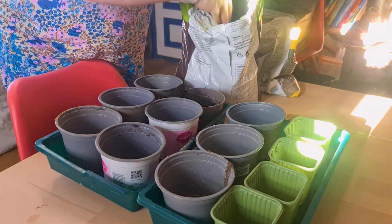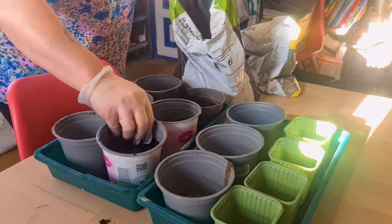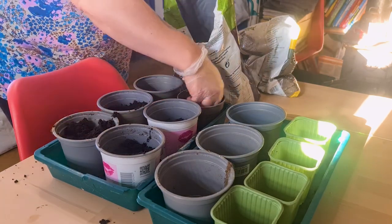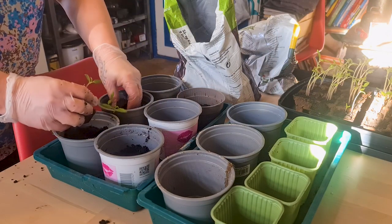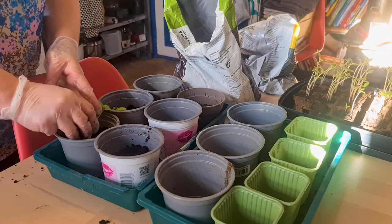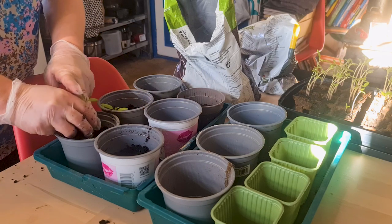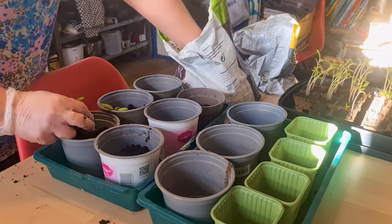I take pleasure in sowing vegetables from seed and observing their entire lifespan. It is so rewarding to see a once tiny seed provide me with nutritious food that I grew myself. I am using regular potting soil, but I will start using fertilizer from this point on to provide the baby plants with nutrients.